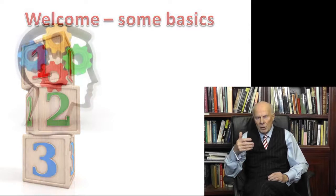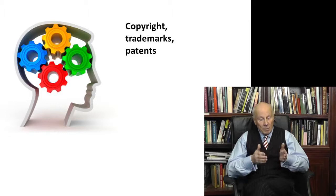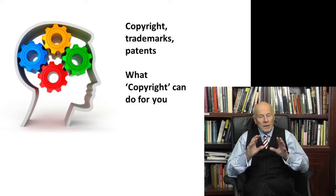In the last video we touched on the concept of intellectual property — creations of the mind — literary or artistic works, images, designs, software, web content and so on. And in this session we look at the three different forms of protection: copyright, trademarks and patents.